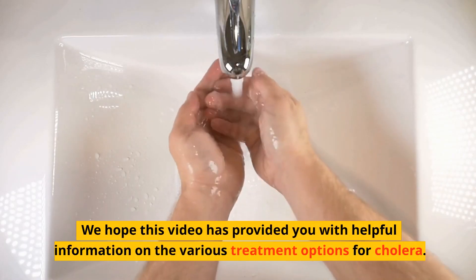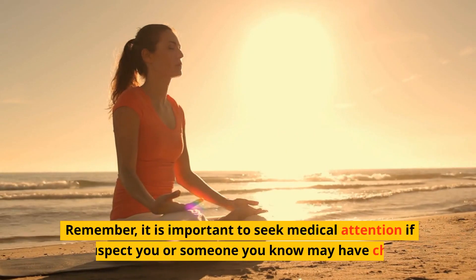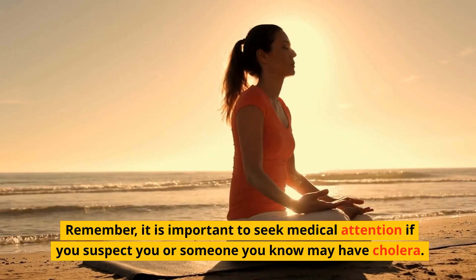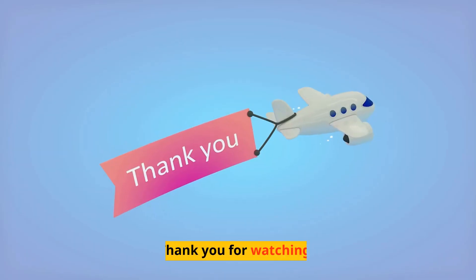We hope this video has provided you with helpful information on the various treatment options for cholera. Remember, it is important to seek medical attention if you suspect you or someone you know may have cholera. Early treatment can greatly improve the chances of a full recovery. Thank you for watching.